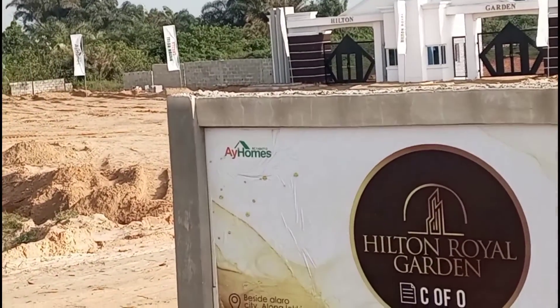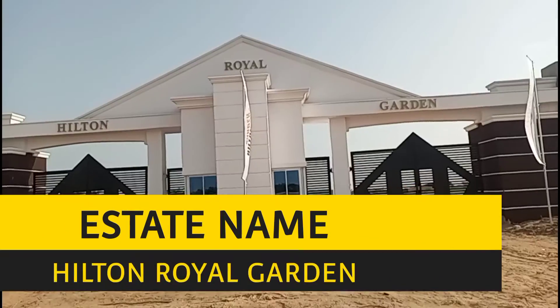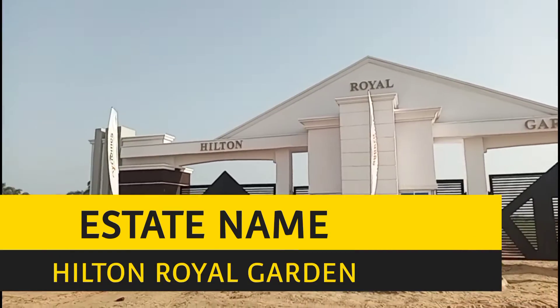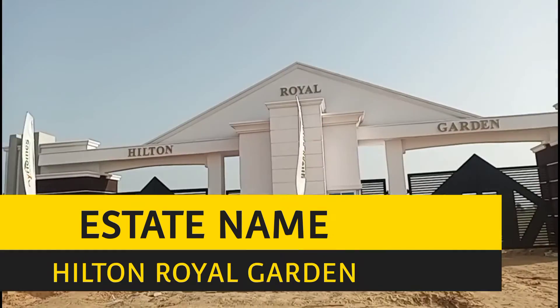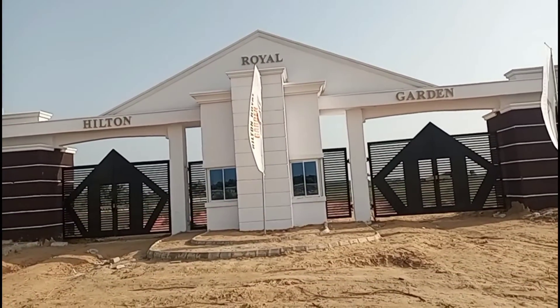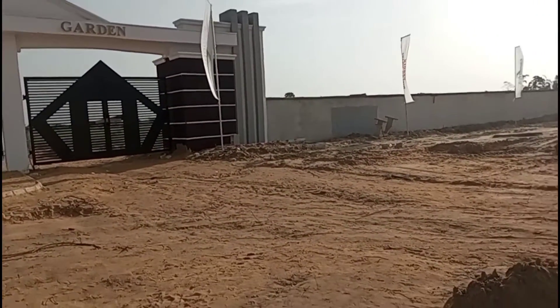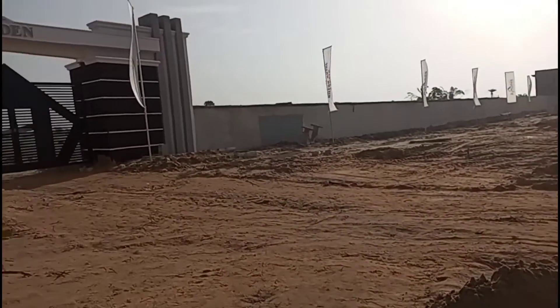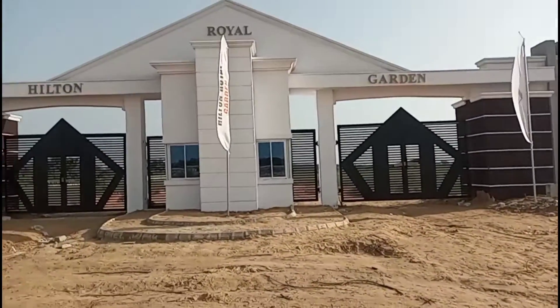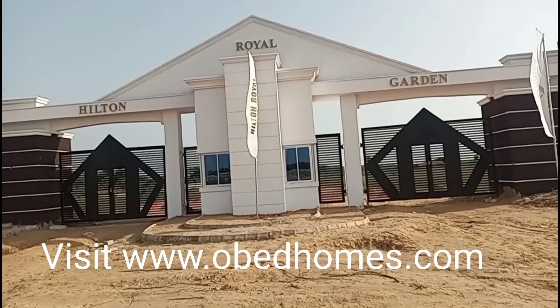I am here today to tell you more about this Hilton Royal Garden along Lekki-Epe Expressway. Look at what I'm bringing to your view. The estate is located along Lekki-Epe Expressway, offering high capital appreciation for property. Alero City is here, along with a Legal Estates Food Security System and Logistics Hub, and Pan-African University is nearby.